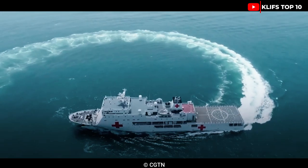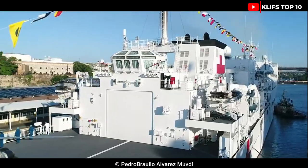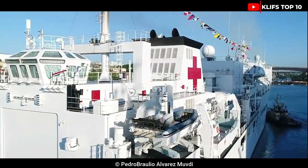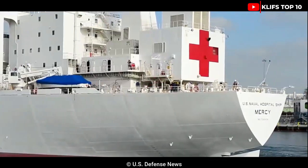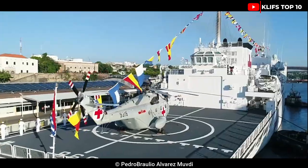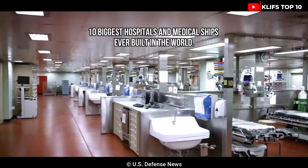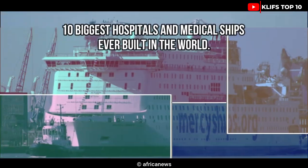Great hospital ships built primarily for the military and the navy of various nations, meant solely for medical operations on the open seas. In the comments section below, let us know which of these ships amazes you the most. Welcome back to Cliff's Top 10, where we'll look at the 10 biggest hospital and medical ships ever built in the world.